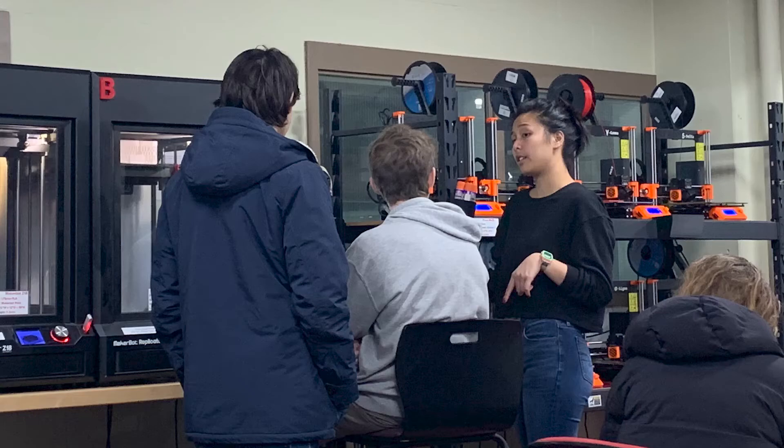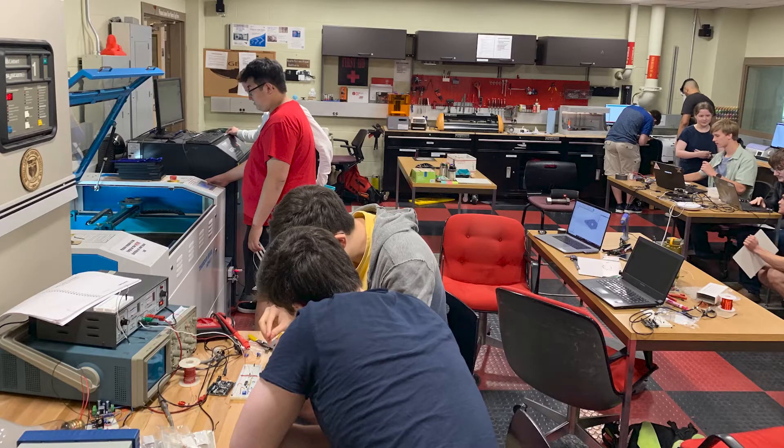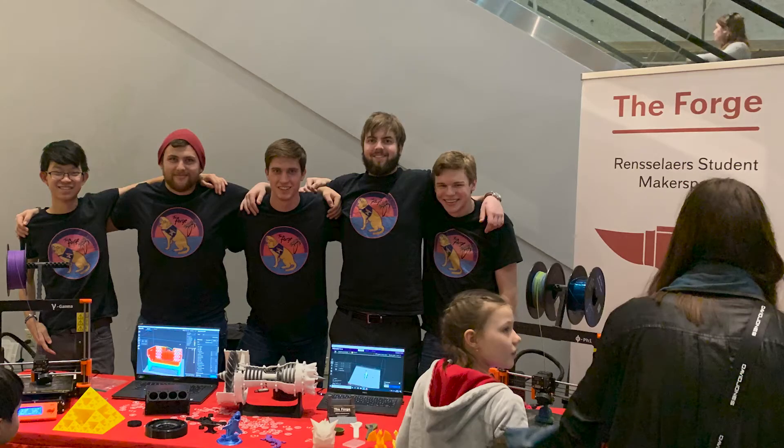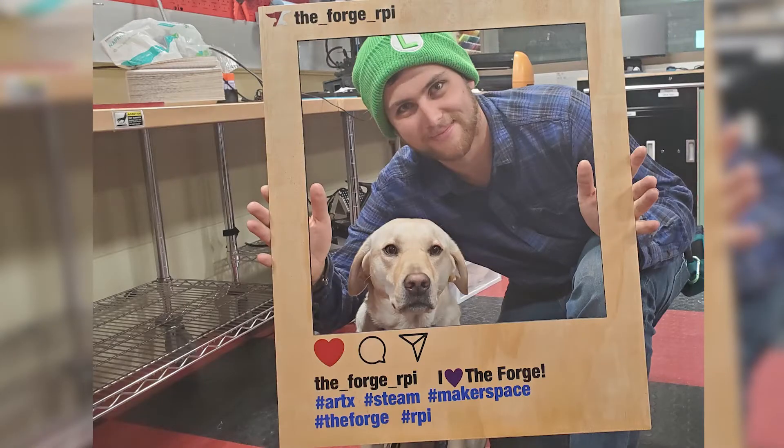Everyone in here is willing to help with anything. I can ask about a homework question and three people will pop up and say, 'I know how to do that, do you need my help?' We all joke, we laugh together. It's a great atmosphere.